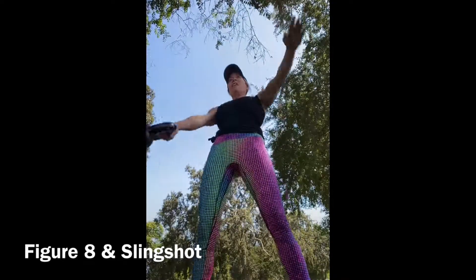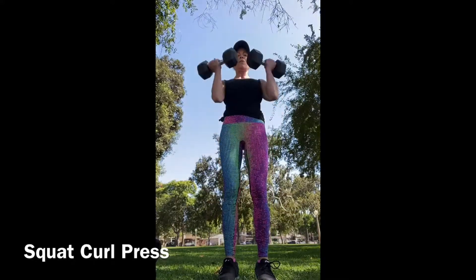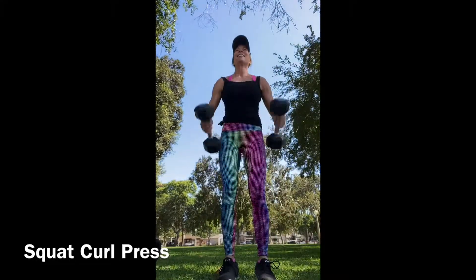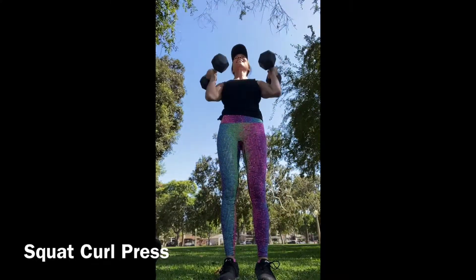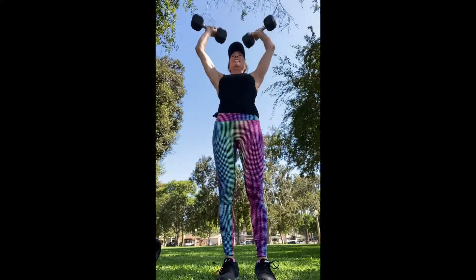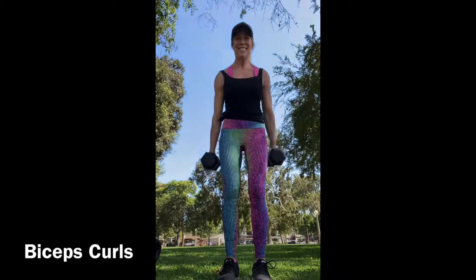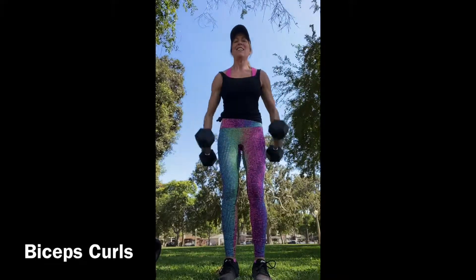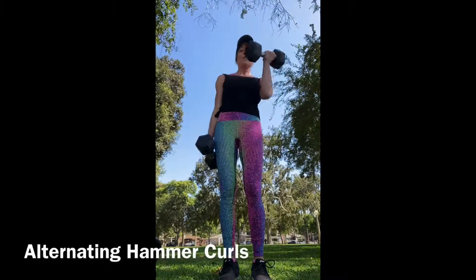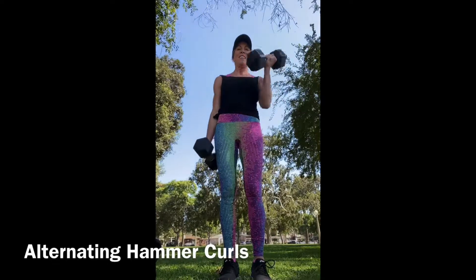However, what I always do with my dumbbells is the squat to curl to press, bilaterally. This doesn't work with kettlebells quite the same way because you wind up doing a clean, which is great, but a clean is not the same as a bicep curl. And then of course your good old bicep curls in the supinated position — I always use dumbbells for this. Same goes for alternating hammer curls; if you try it with a kettlebell it winds up being more of a clean than a bicep curl.